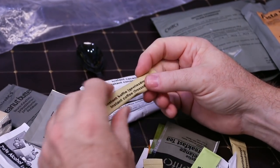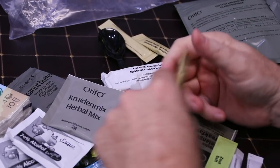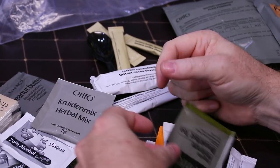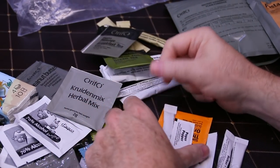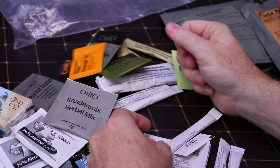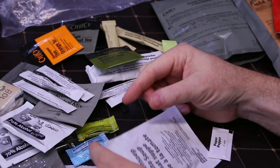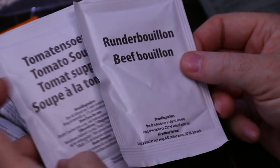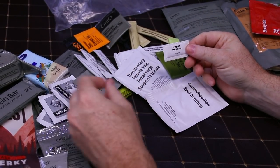The herbal mix is like a sprinkle-on-your-food blend — marjoram, sage, basil, thyme, oregano, and parsley. We also have instant coffee, salt, breakfast tea, green tea, orange tea, packets of sugar, tomato soup, and beef bouillon — same as in the German ration. And a pack of black pepper.